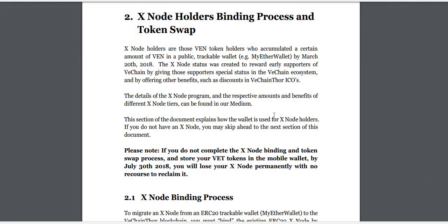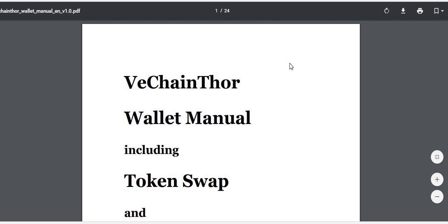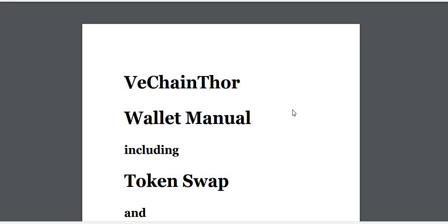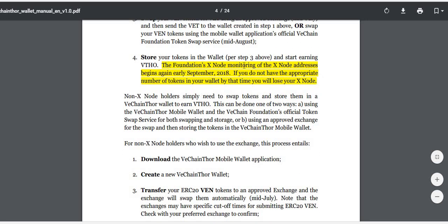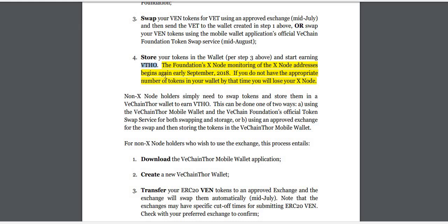I then found a second page from a different site — a 24-page document that goes through everything step by step. It clearly shows you can download the VeChain Thor mobile wallet, bind your Xnode ERC20s if you purchased before March 20th, swap your tokens, and then start earning an extra token. Once you have your VET tokens in the VeChain wallet, you'll start earning an additional token — kind of like how holding NEO earns you GAS. So by holding your tokens in their wallet, you're staking into another token as a little bonus.